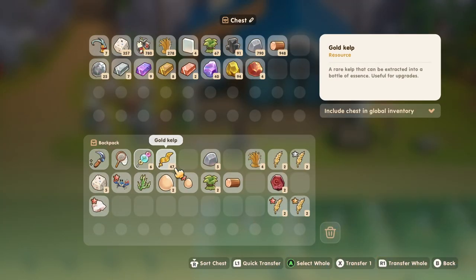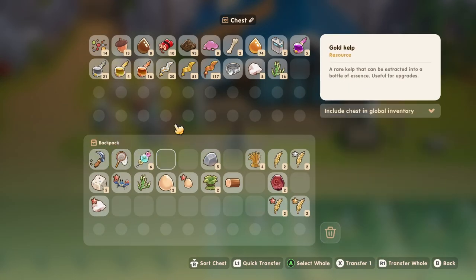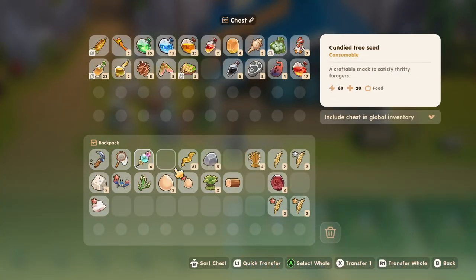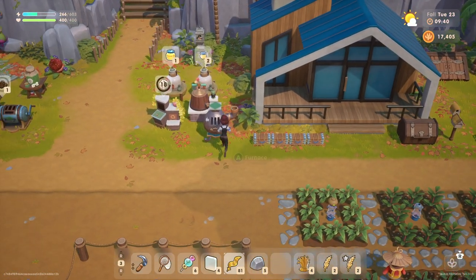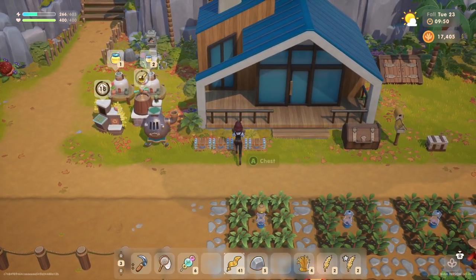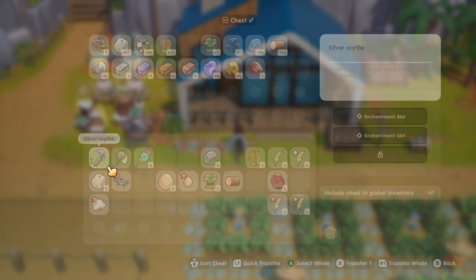We got a bunch of gold kelp last time. Let's set that aside. Maybe we should actually make some more essence - yeah, why not? We don't have any glass. What happened to all of our glass? Oh, it's in here. And into the extractor - we'll place those. Anything else to put away?